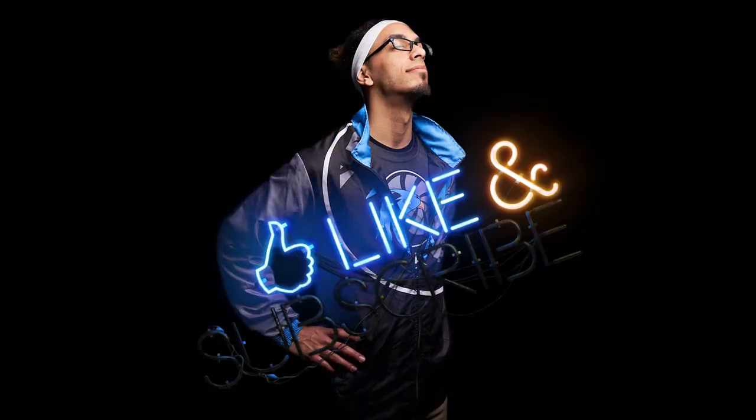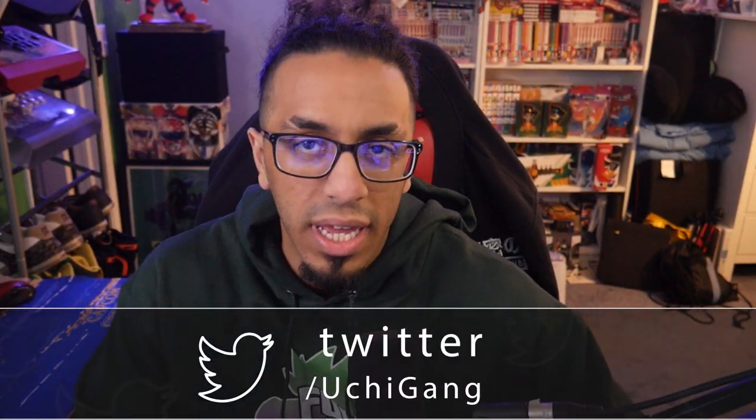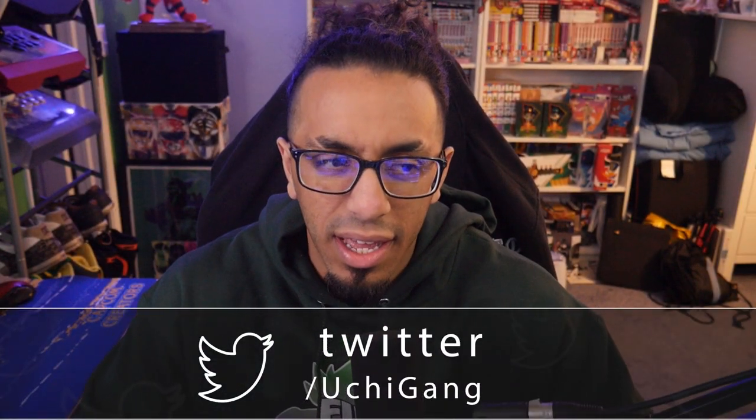Hope everyone had a merry Christmas and happy holidays because I definitely did. What's going on everyone, it's your boy Oosh as always, back again. It's funny because I never remember if I've done unboxings or Christmas videos here on the channel, but I'm pretty sure in the past I have — I just haven't been as consistent.